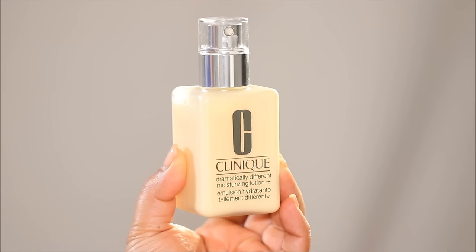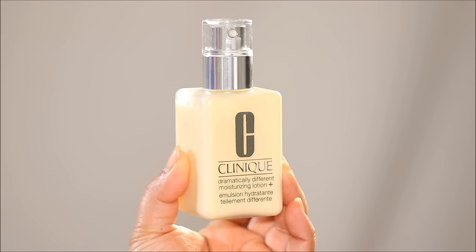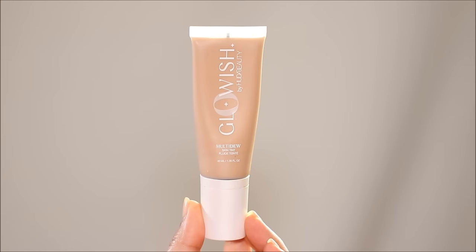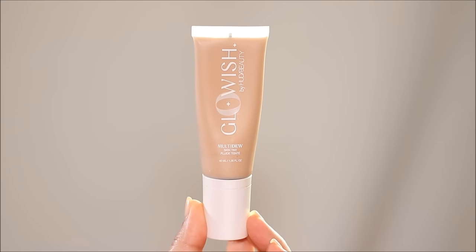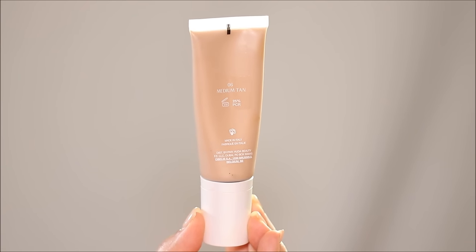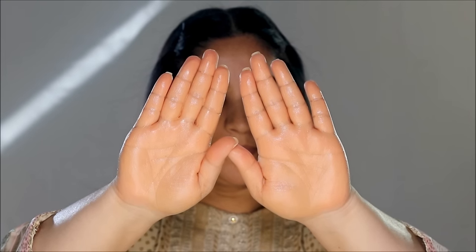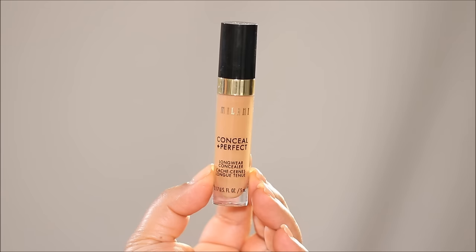Here's a trick to easily create radiant skin while giving you an even tone. Take a little bit of moisturizer — I'm using the Clinique Dramatically Different Moisturizing Lotion — and mix in a little bit of tint. The one I'm using today is Glow Wish by Huda Beauty in the shade Medium Tan. Mix both together and you get a glowy consistency. Apply it like your regular moisturizer and it immediately gives you what I call goddess skin — a very thin layer that enhances your skin, giving you a beautiful glow and uniform coverage.